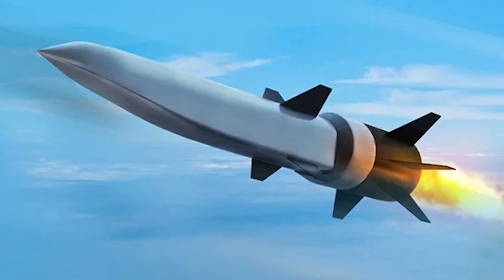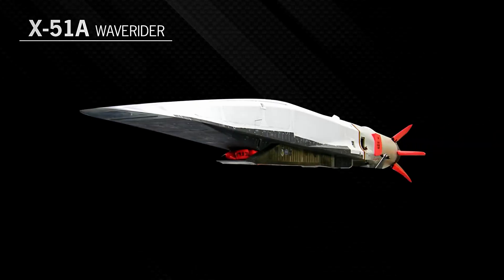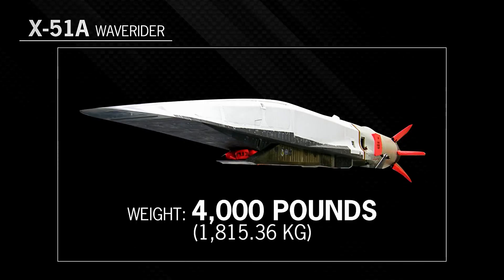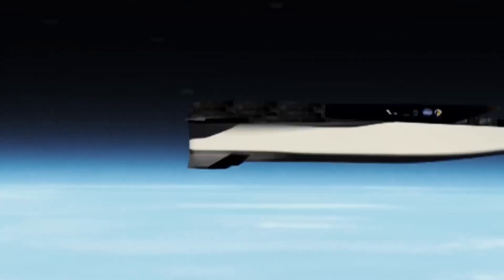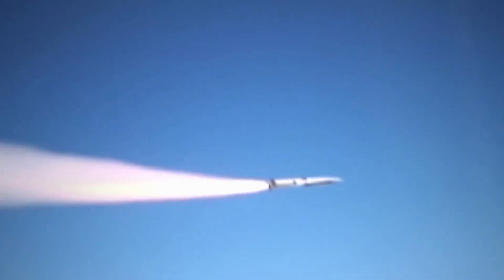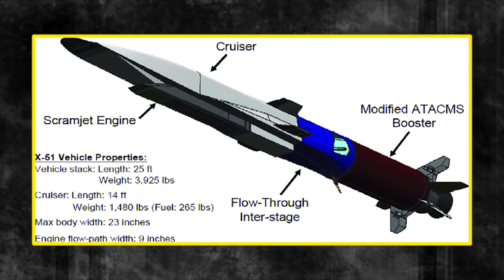At first glance, the X-51A does not resemble a traditional aircraft. It featured a sleek, nearly wingless design — 25 feet long and 4,000 pounds — engineered to surf on its own shockwaves. This unique shape allowed for precise control at mind-blowing supersonic speeds, even when gliding unpowered. But the real star was the revolutionary scramjet engine.